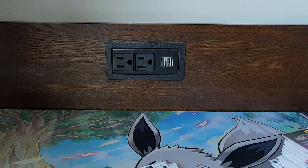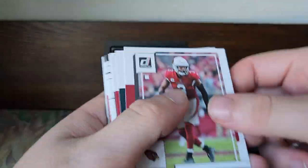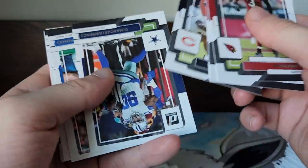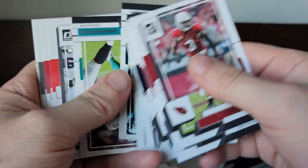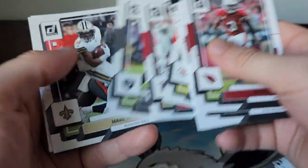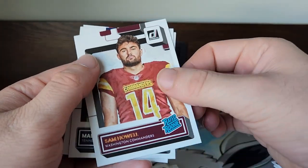Don't know too much about him, but I'll still sleeve up any type of Optic like that — just to hold on to it. Next pack: Budda Baker, Eli Mitchell, Jaylen Smith, Clyde Edwards-Helaire. We got a Bronze Sam Howell rookie over here.